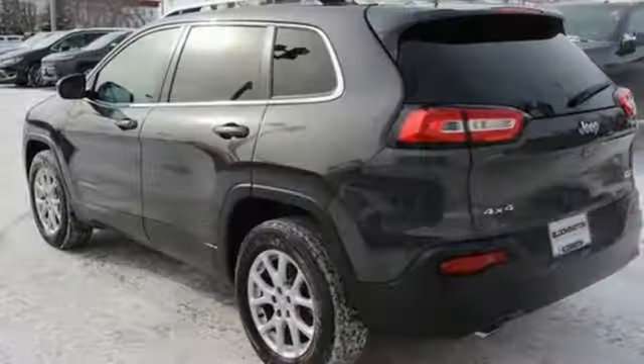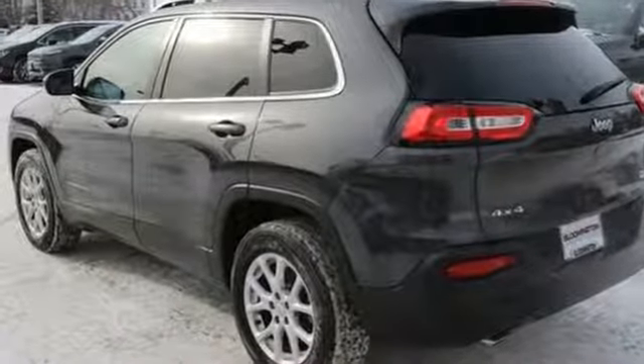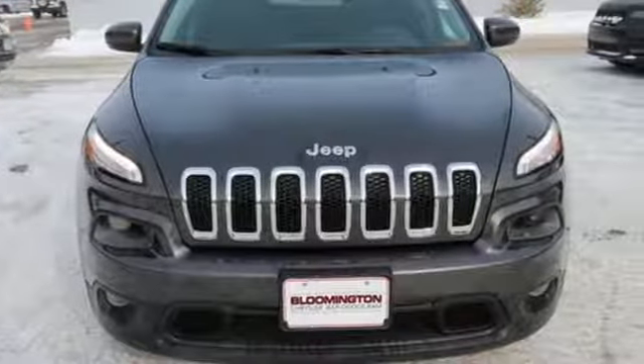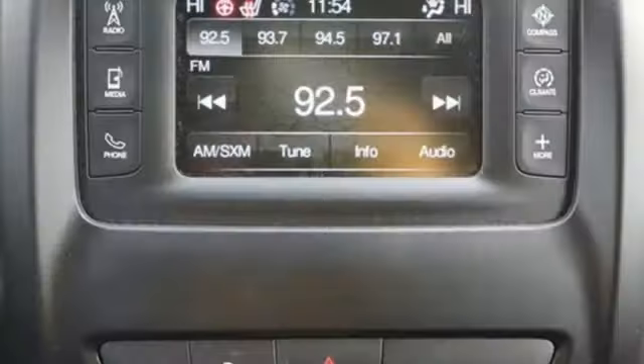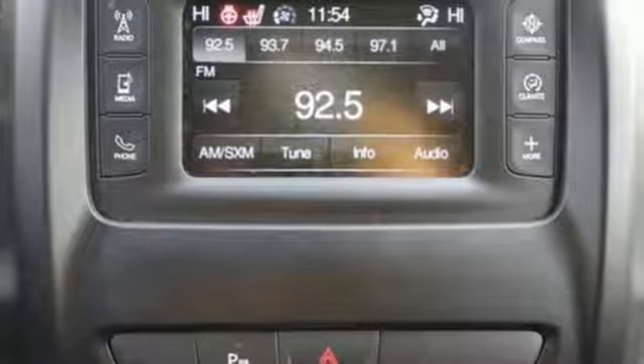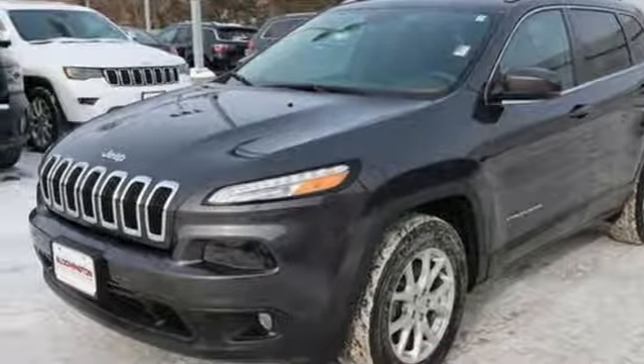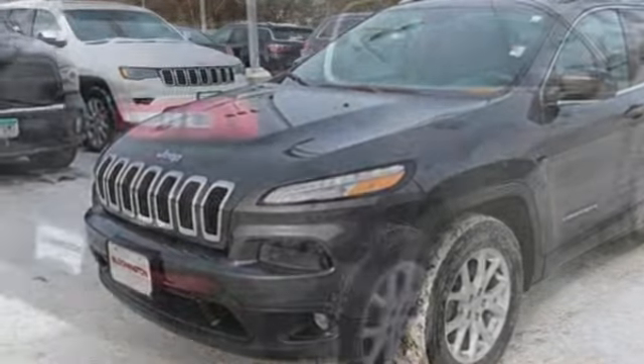Inline four-cylinder engine, dual-zone climate control, streaming audio, configurable instrument gauges, heated steering wheel, doors and push-button start proximity key, external memory control, active grille shutters, remote engine start, and power heated mirrors.